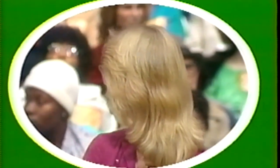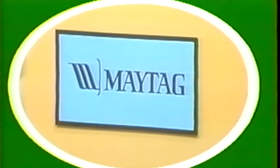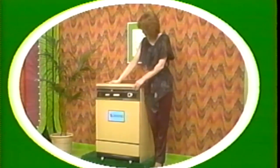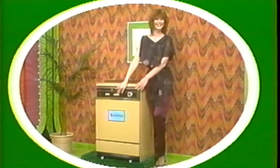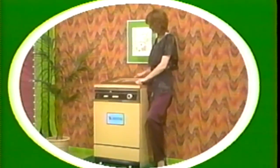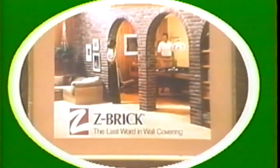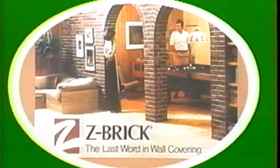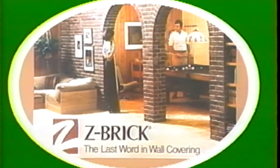It's a handy dishwasher! The Bayside Jet Clean Dishwasher with energy-saving, no-heat fan drying, plus exclusive jet wash, 3-level spray action, and self-cleaning micro-mesh filter. From People Who Care, Maytag. And to the winner of this dishwasher goes ZBrick brand Facing Brick — add character and charm to your walls and create a beautiful new living environment. ZBrick, the last word in wall covering.